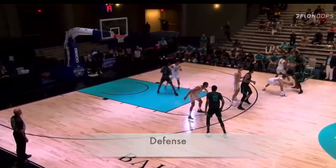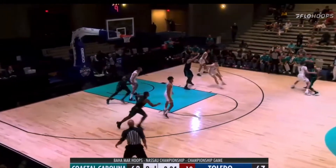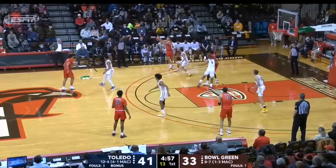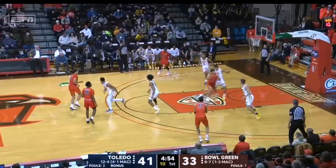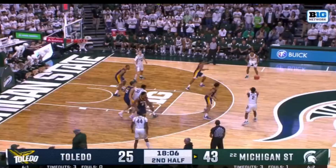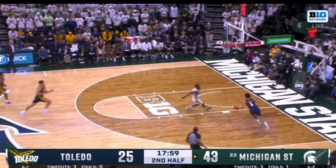On the defensive end, starting with the positives: early in the season against Coastal Carolina, you see him get up on the ball, chase around off-screens and a handoff, stay engaged and aggressive, and force a five-second call. He does have a bad habit of jumping, but there's a good example here of him staying in front with two hands straight up. I also want to highlight him boxing his man out — I'll explain why that's important later. He can be a disruptor: playing the passing lane, getting his hand on it, and creating a transition opportunity.